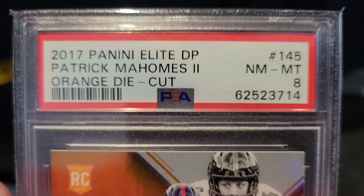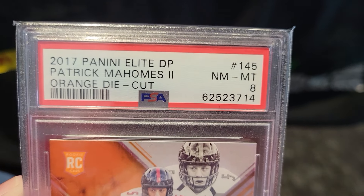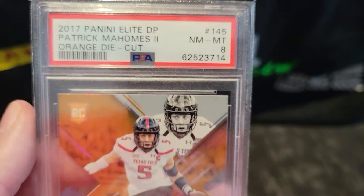Rich got this card from Michael. Panini Mahomes Orange Die Cut, PSA 8, rookie — the Elite. Not being the Elite, this is the Elite. Awesome.